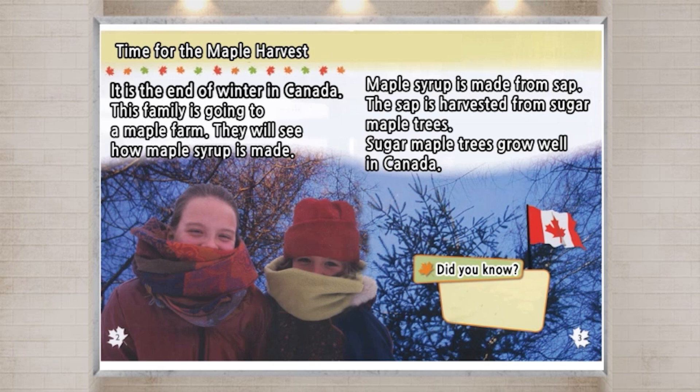Did you know? The maple leaf is on the Canadian flag.